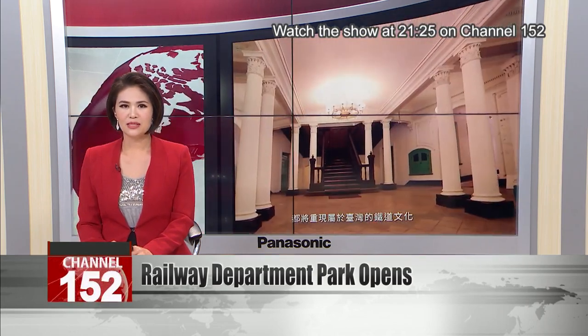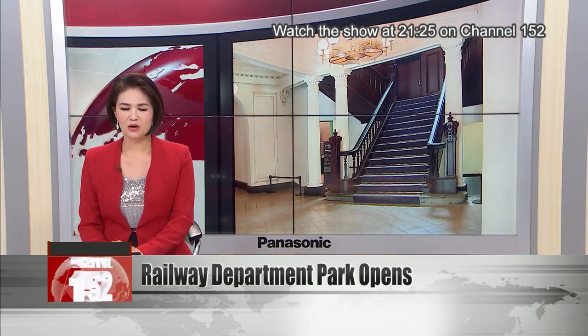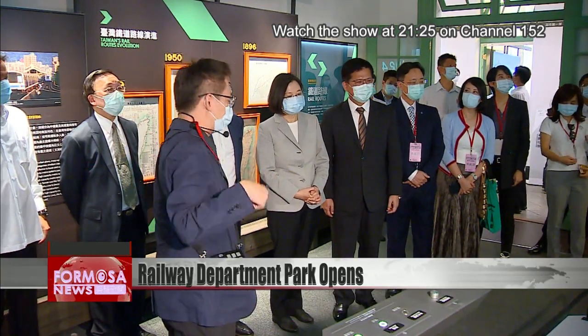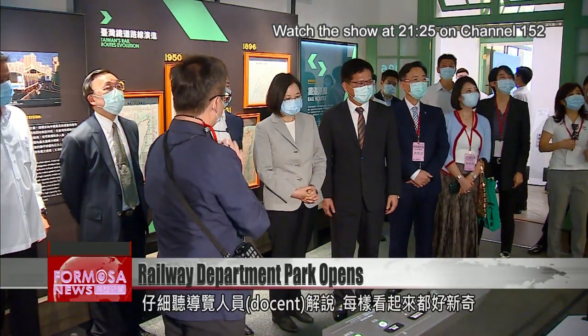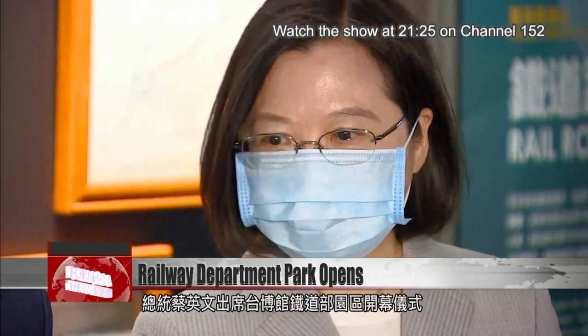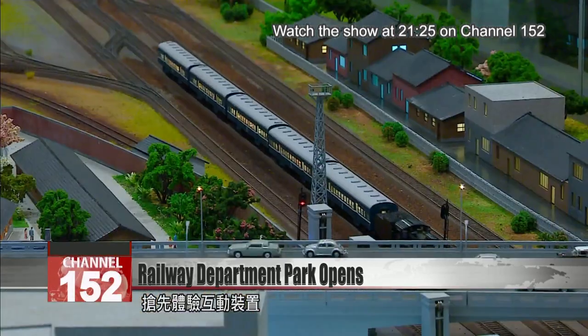Present at the opening ceremony were President Tsai Ing-wen, Transport Minister Lin Jialong, and Culture Minister Lin Yong-de. They listened attentively to the docent presenting facts about the new museum branch. President Tsai was eager to try her hand at the interactive exhibits.